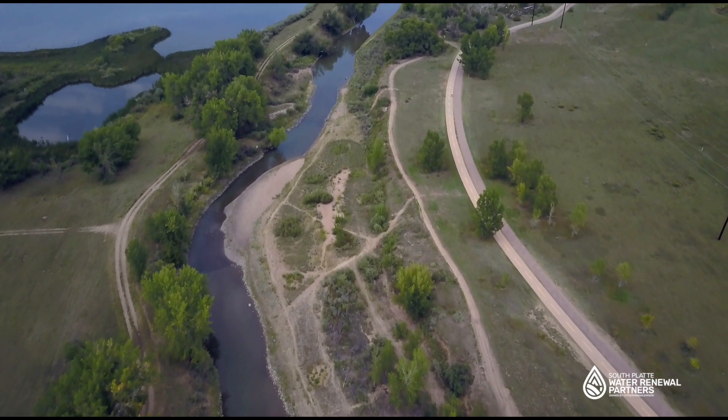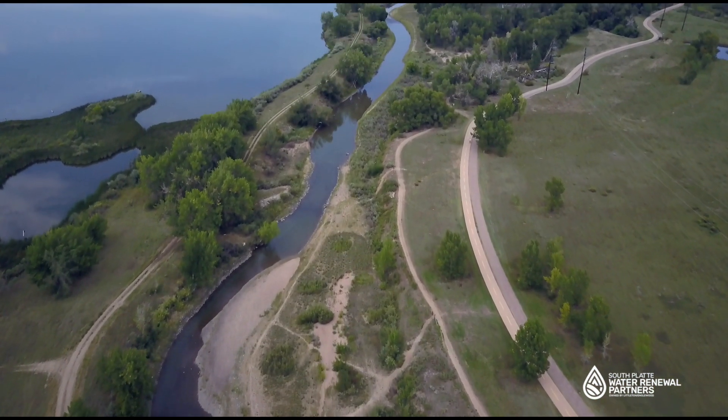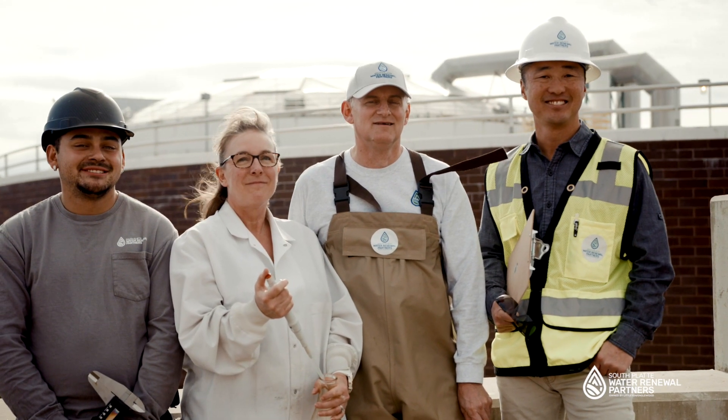The South Platte Water Renewal Partners is the third largest water renewal facility in Colorado. We take pride in serving the community by protecting public health and the environment.